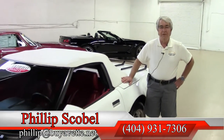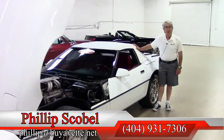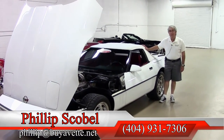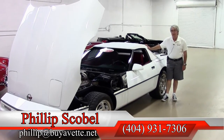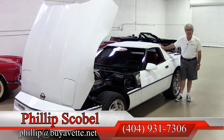Thank you for looking at this walk around. I'm Phillip Scoble with BioVet in Atlanta, Georgia. You can reach me directly at 404-931-7306 or email me at philip@biovet.net. Thank you.